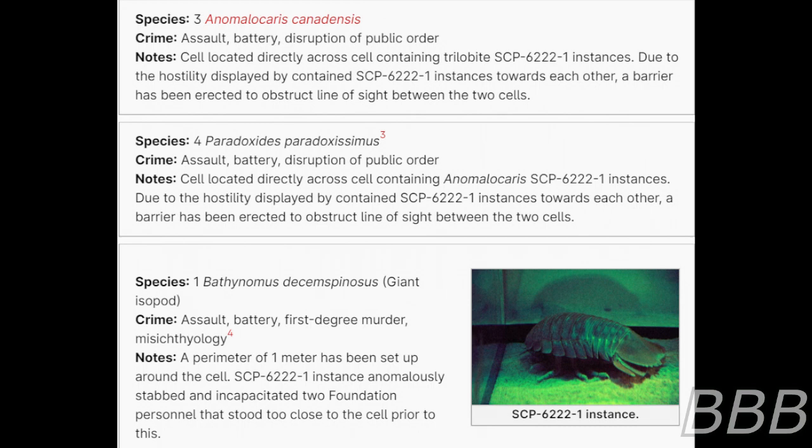Species: Four Paradoxidis paradoxissimus — a species of trilobite. Crime: Assault, battery, disruption of public order. Note: Cell is located directly across from the cell containing Animacrosis SCP-6222-1 instances. Due to the hostility displayed by contained SCP-6222-1 instances towards each other, a barrier has been erected to obstruct line of sight between the two cells.